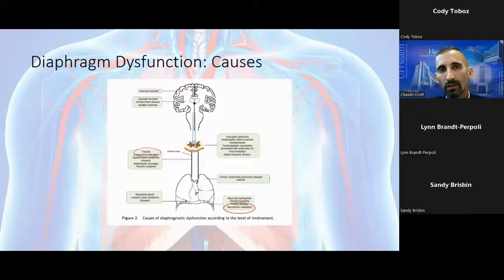When we talk about causes of diaphragm dysfunction, there are literally hundreds of different etiologies. Problems include issues in the brain from strokes, issues in the ventral horns of the spine such as transverse myelitis, or issues in the actual diaphragm muscle itself. For the purpose of this talk, I'm really going to focus on diaphragm paralysis due to trauma and issues related to mechanical ventilation.